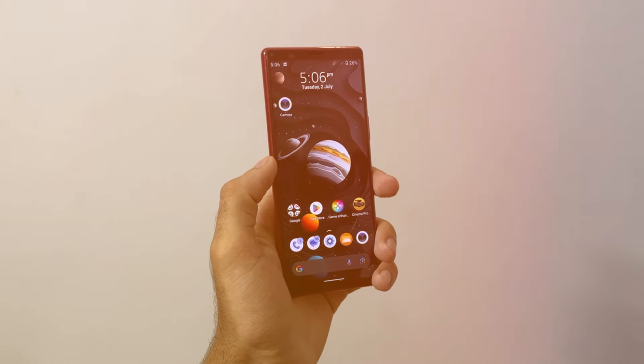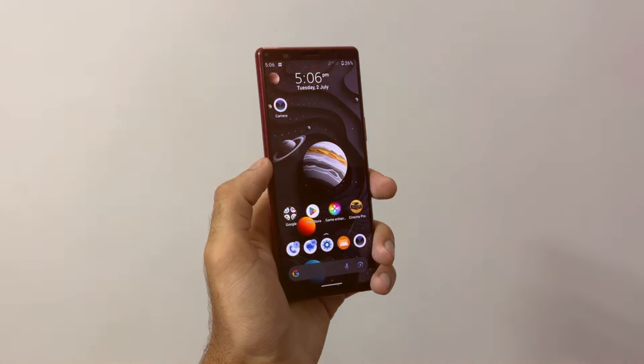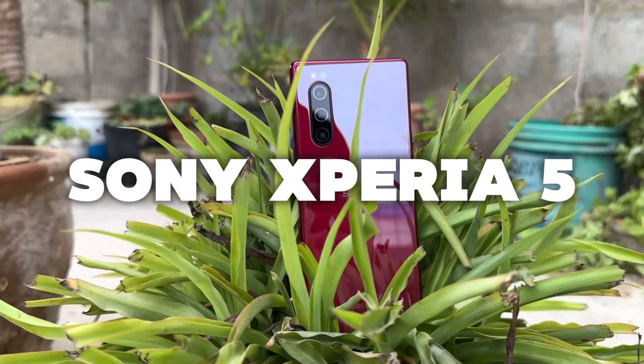We know with all the taxes in the current situation, we need something that is budget friendly and still competes with today's market. Bringing you guys the Sony Xperia 5. Let's get started.